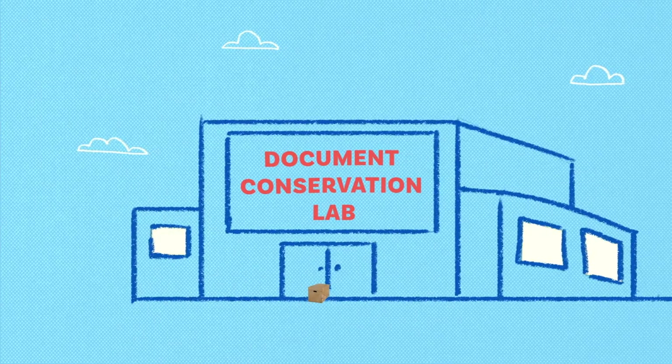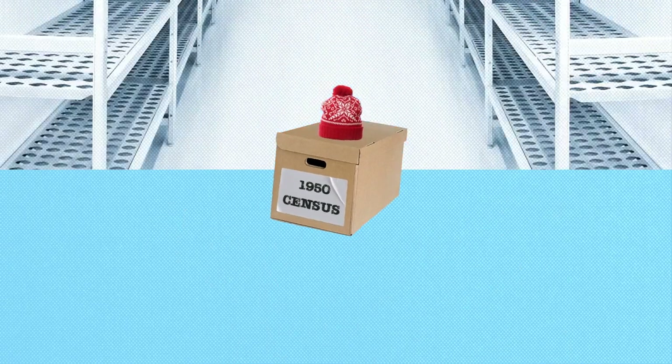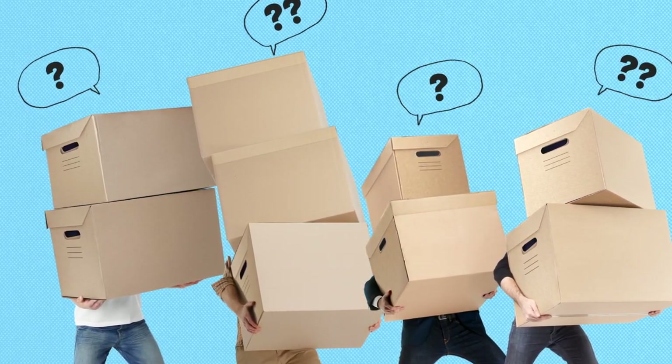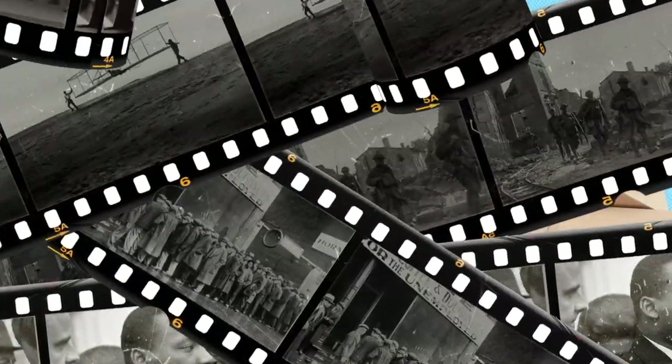Brought to the document conservation lab, the records were cleaned, labeled, and stored in temperature-controlled rooms. But with more and more records piling up as the years went by, NARA was eventually expanded.